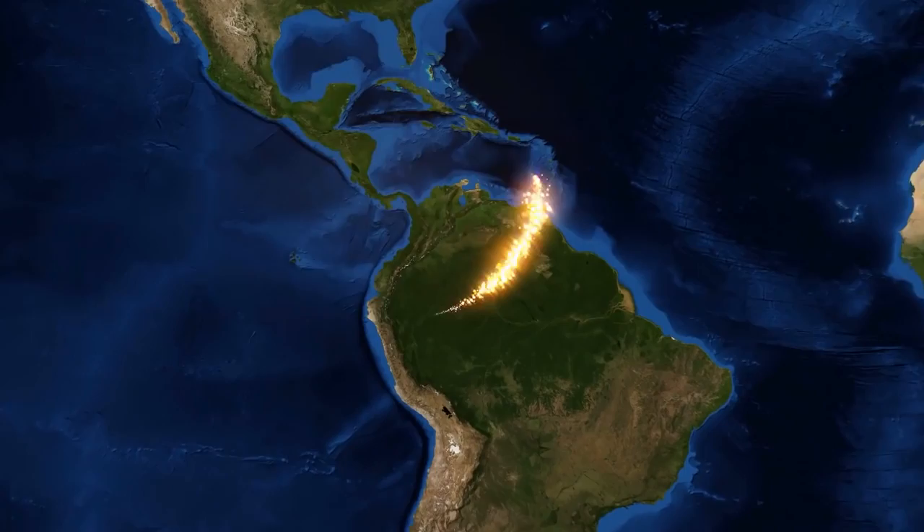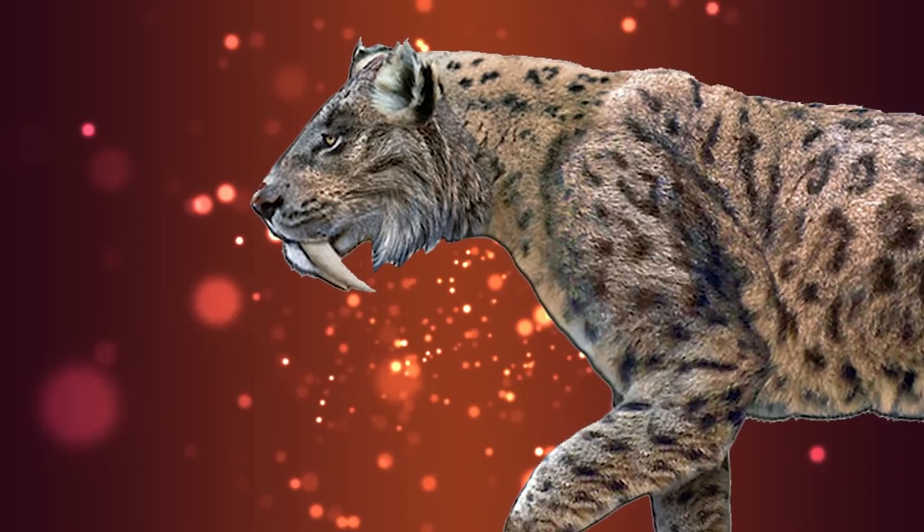Terror birds declined and eventually went extinct following the emergence of the Isthmus of Panama around 2.7 million years ago, which connected North and South America and enabled other predators like bears, wolves, and toothed cats to come into their territory and hunt them.